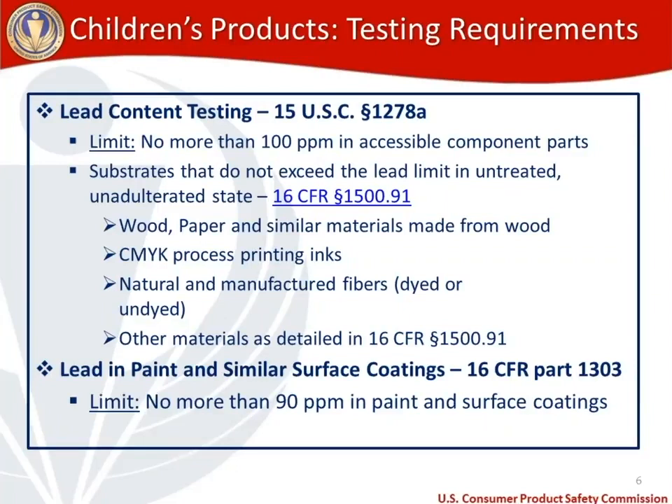If there is paint or similar surface coatings on your product, lead in paint and similar surface coatings testing applies under 16 CFR 1303. The limit is no more than 90 parts per million of lead in paint and surface coatings on your children's toy.